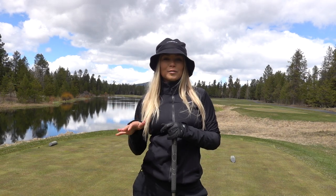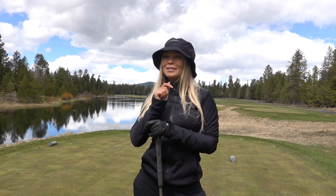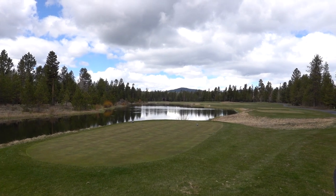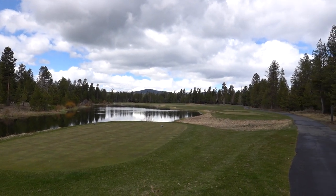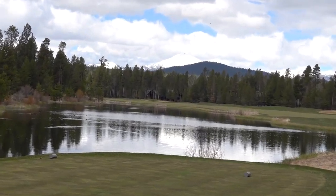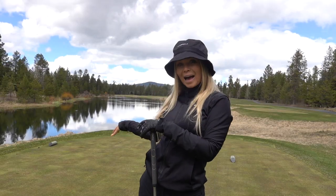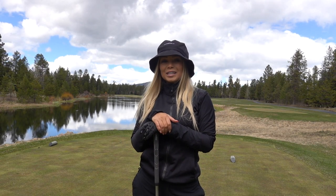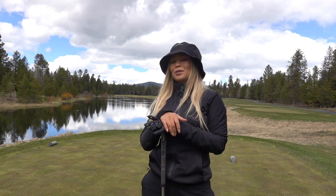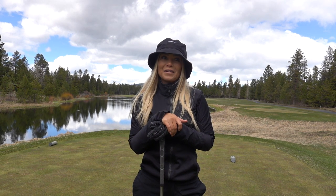We are on hole number 12 at Crosswater Golf Course. This is a par 5 and a very long one. I believe this hole is titled 'Endless' and it definitely lives up to its name. All the way back at the championship tees it plays nearly 700 yards. We're going to play it from the black tees, which is over 600 yards — almost 650 — so if we can make par from a 600-yard par 5, I will be very happy.